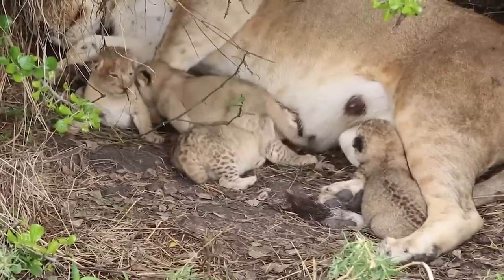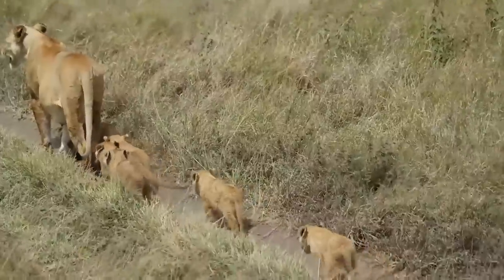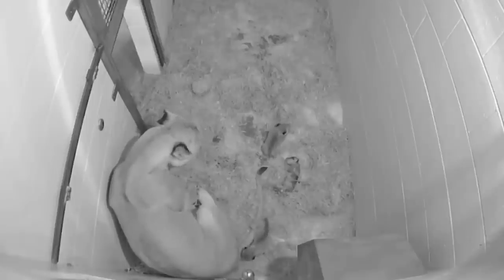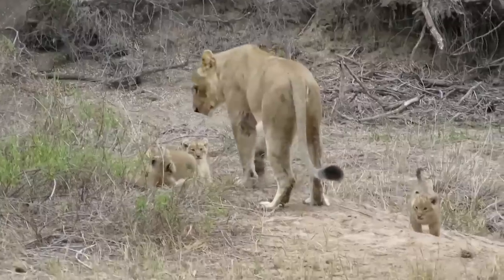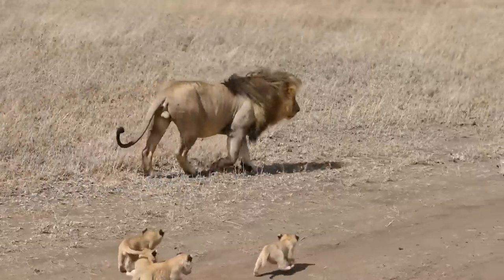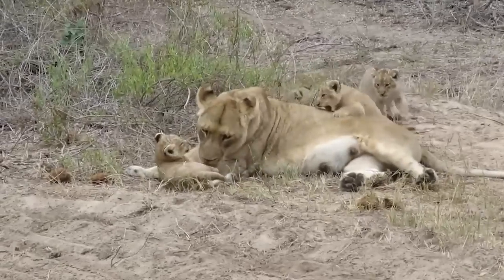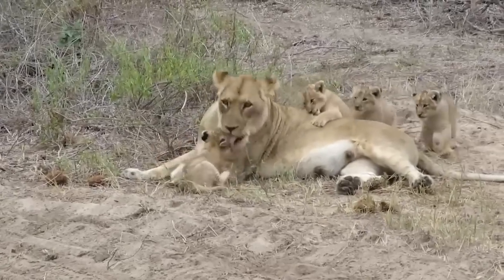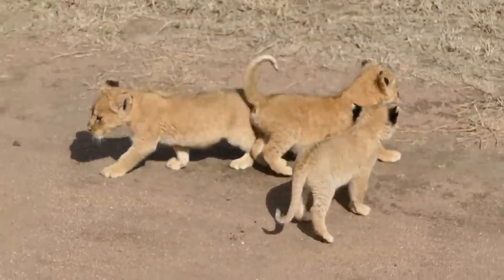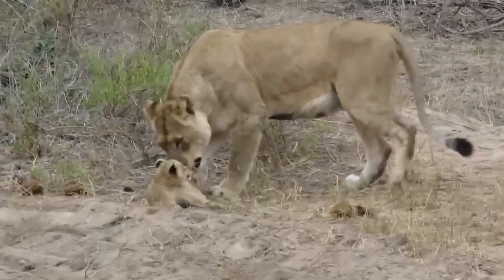The mother lioness will stay with her cubs away from the pride until they're big enough to follow her. When they're born, lion cubs are very small and don't even open their eyes for about three weeks. After about six weeks they may return to the pride, but because of the strong hierarchy and older cubs already present, they may stay away for up to three months — until they're big enough to stand up for themselves a little bit better.